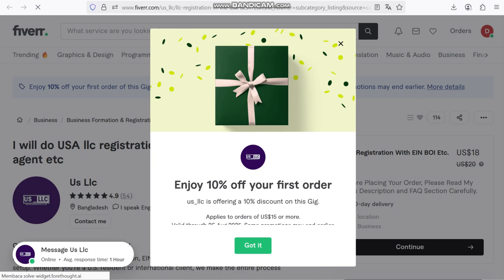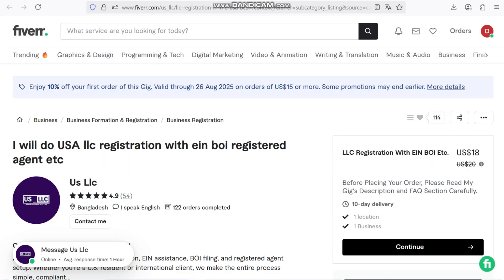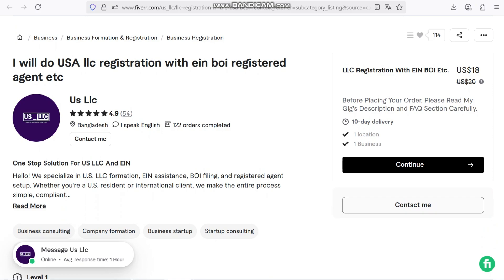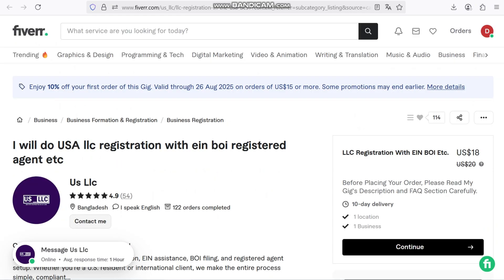The best part is, these paid AI photo generators on Fiverr are affordable and time-saving. You don't need to set up lights, hire models, or spend hours editing.